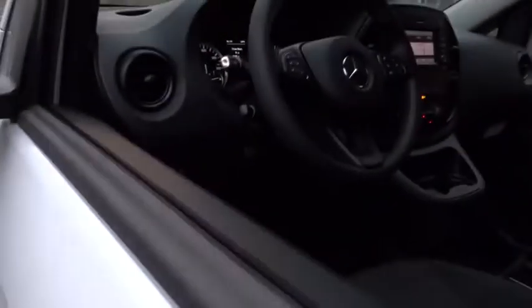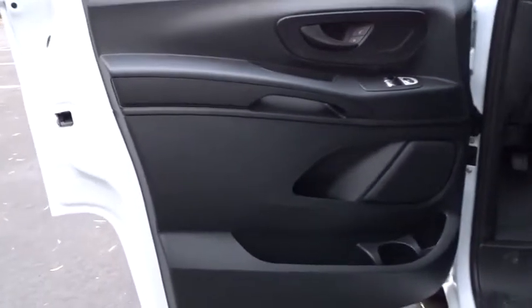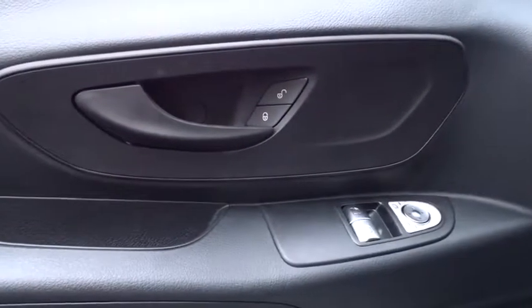Power door locks, MP3 player, passenger airbag, power windows, bucket seats, intermittent wipers, brake assist, daytime running lights, auxiliary audio input.